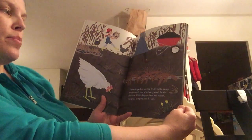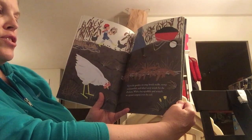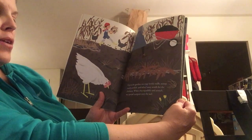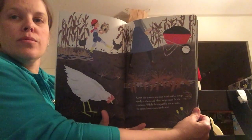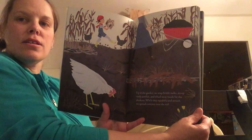Up in the garden we snap brittle stalks, scoop rustly armfuls and wheel away weeds for the chickens. While they squabble and scratch we spread compost over the soil. So they're preparing the gardens just like we would be doing if we were at daycare right now with the gardens in our playground.